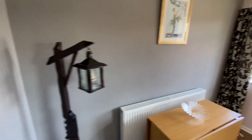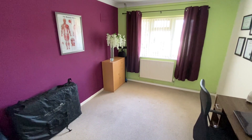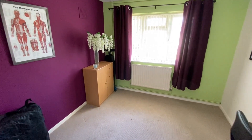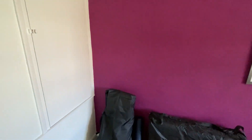And then finally we'll just have a look at bedroom number two. There's plenty of space in here again for a double bed, currently being utilised as an office. Again we've got a window to the front of the property, and there's also a useful over-stairs storage cupboard as well.